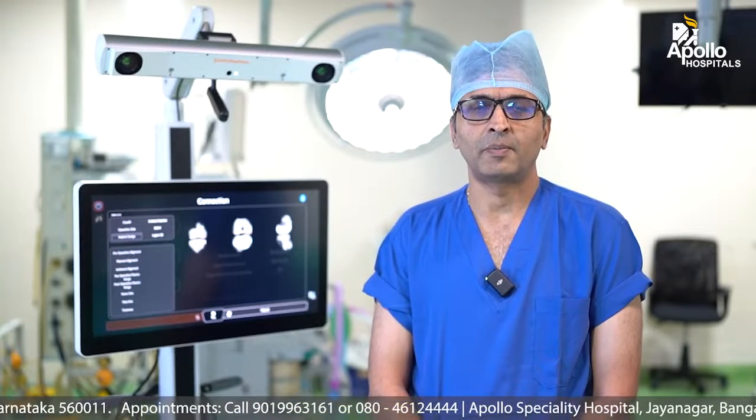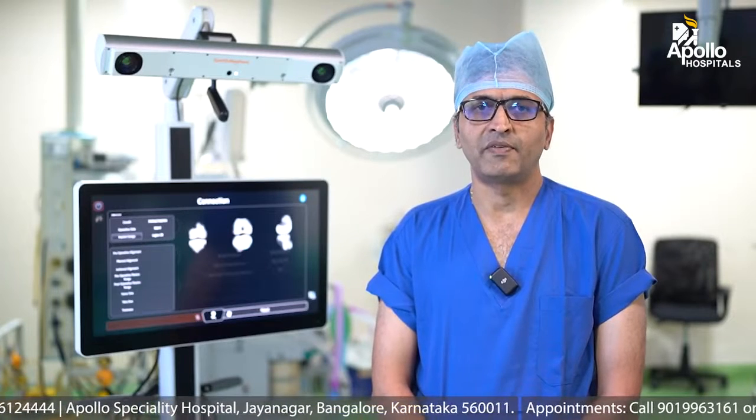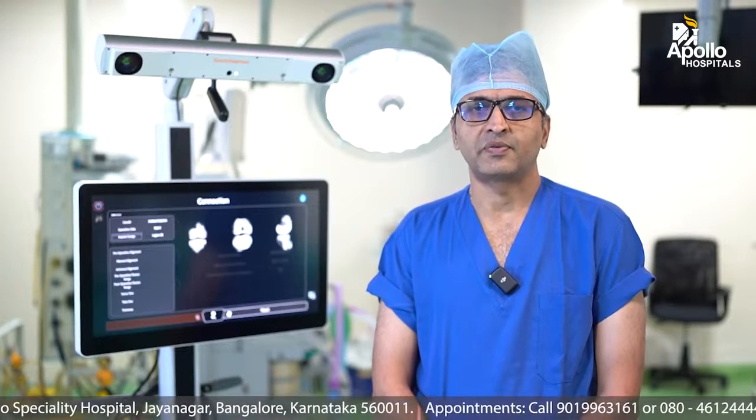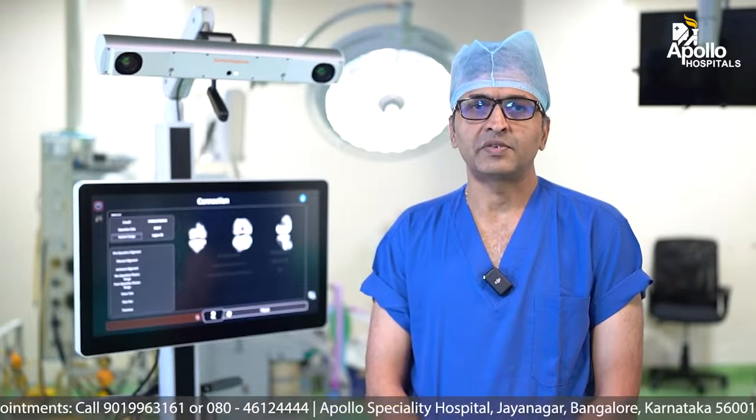We at Apollo Specialty Hospitals, Jayanagar, Bangalore have an option of both non-robotic and an image-free robotic knee replacement surgery. We decide based on multiple factors as to who is fit for which surgery — so the surgeon is the best decision-making factor. Today I am going to show you the robotic image-free knee replacement surgery which we have here.